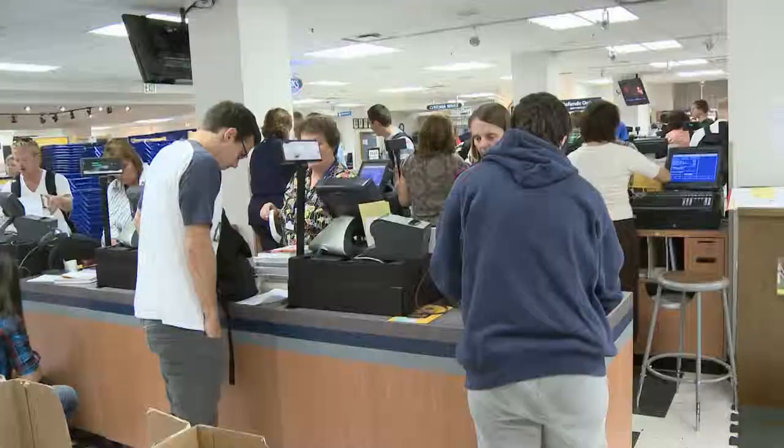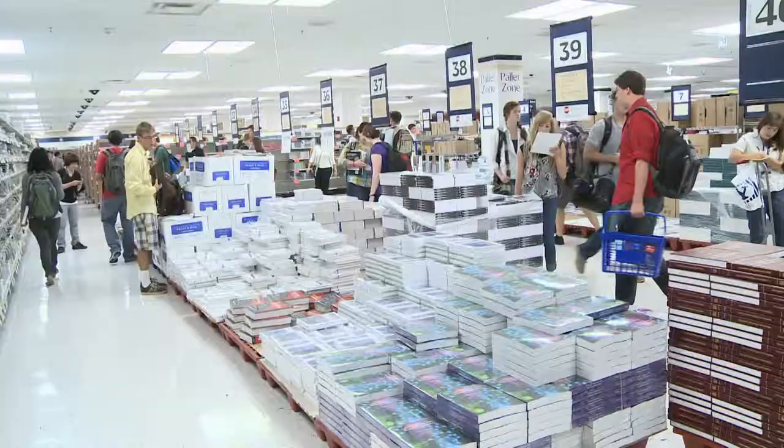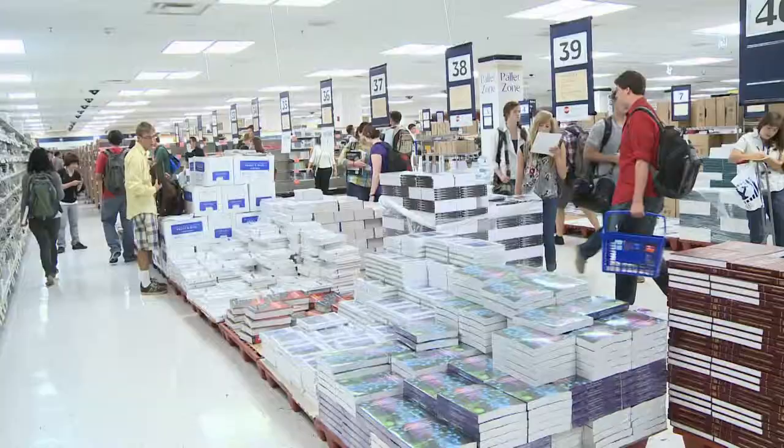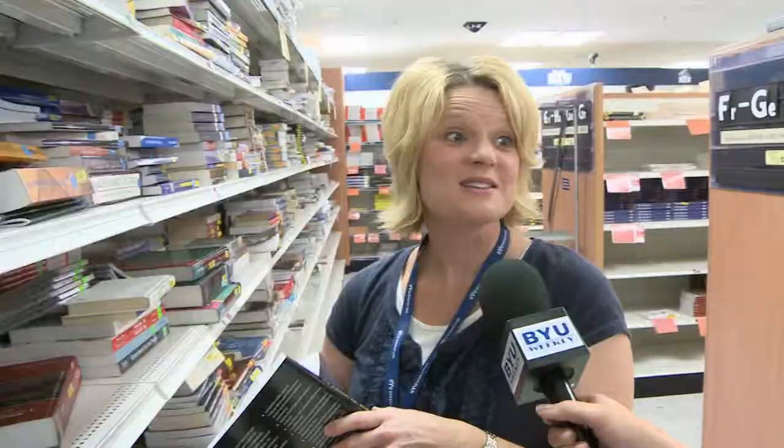Throughout all the commotion of the first day, the bookstore staff make sure books are in order and checkout lines are set up. Staff member Diana Ellison was on call today and says it's her job to help out students any way she can. "It is a busy time with people starting school and lots of books coming in. We're just trying to be here to help the kids."